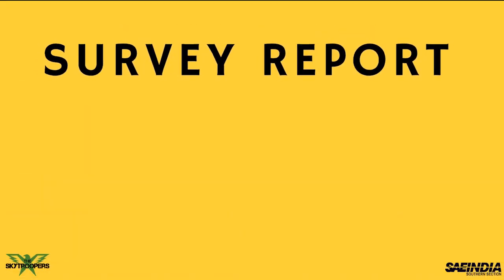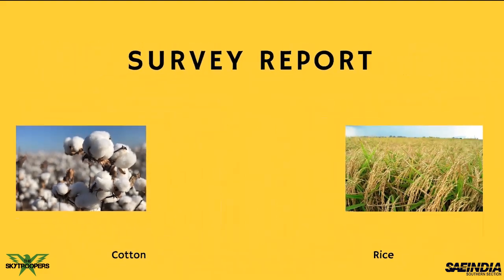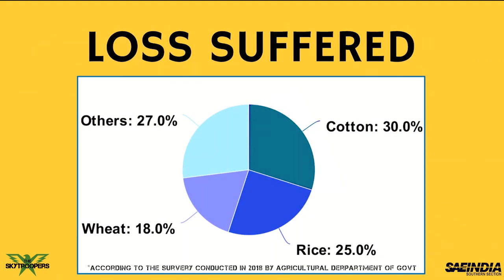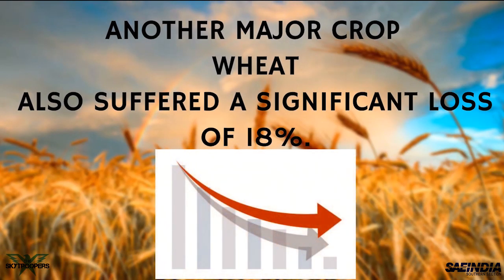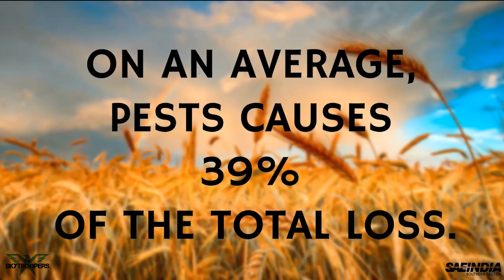In a survey conducted in 2018, the two most produced crops in India — cotton and rice — seem to have suffered a net loss of 30% and 25% respectively. Another major crop which has suffered an 18% production loss is wheat. On an average, for all crops, the actual loss caused to the economy is 39% by pests.